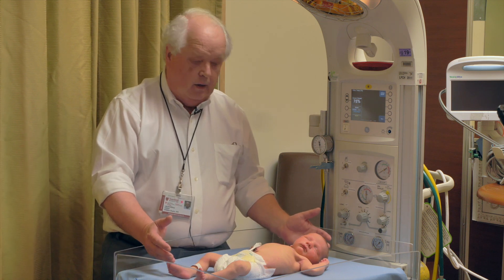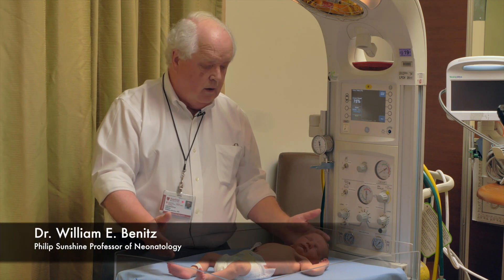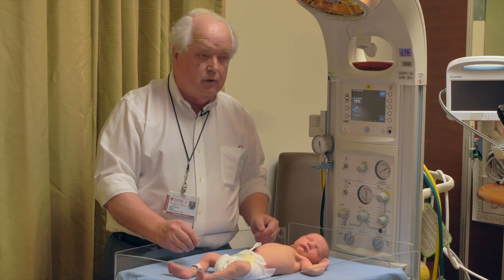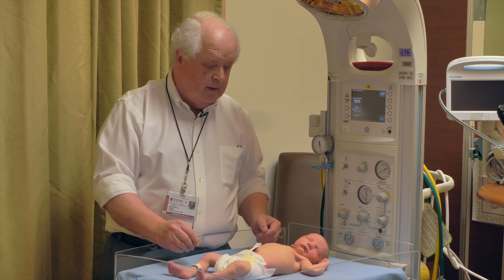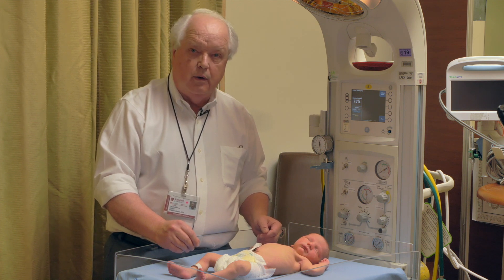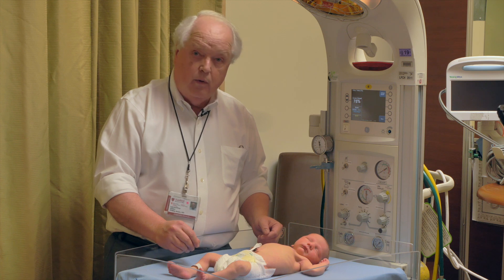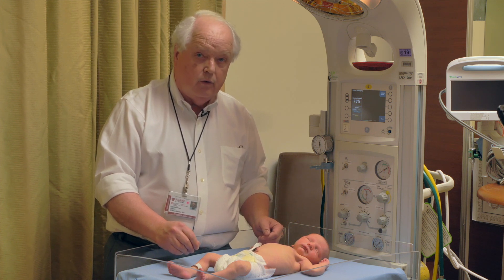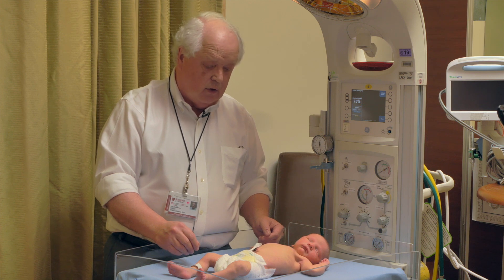When I first encounter a baby, I do an overall gestalt impression of how this baby is doing. Is this a sick baby or a well baby? Does the baby appear as I would hope, or are there signs of trouble here? There are three hallmarks of that overall gestalt.